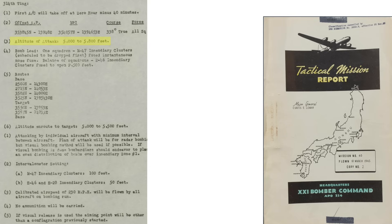For example, the 3-14th Wing was to bomb Tokyo at an altitude between 5,000 and 5,800 feet, as discussed on the 21st Bomber Command tactical mission report for the March 9, 1945 Operation Meeting House 2 mission. The first squadron over the target would bomb with M-47s, adopting the T-19 cluster adapters with instantaneous nose fuse. Intervalometer settings for the M-47s was set at 100 feet, bomb release calibrated airspeed set to 230 miles per hour, and no ammo to be carried.